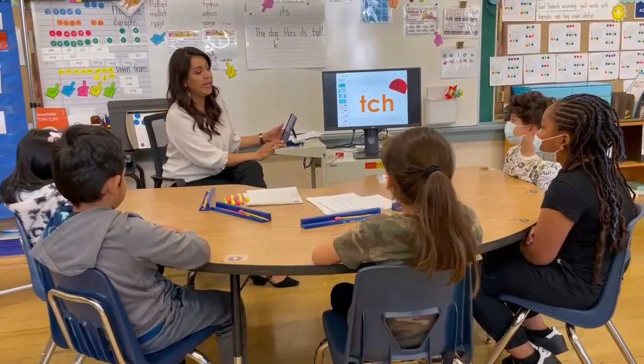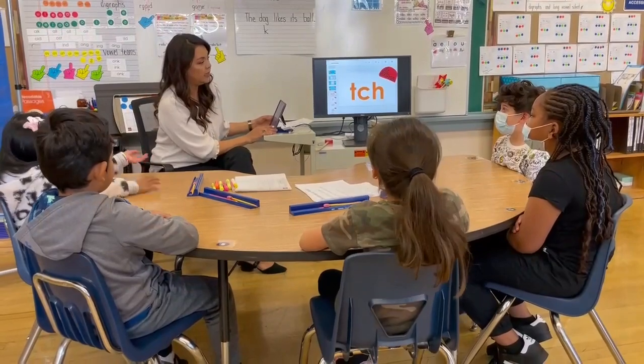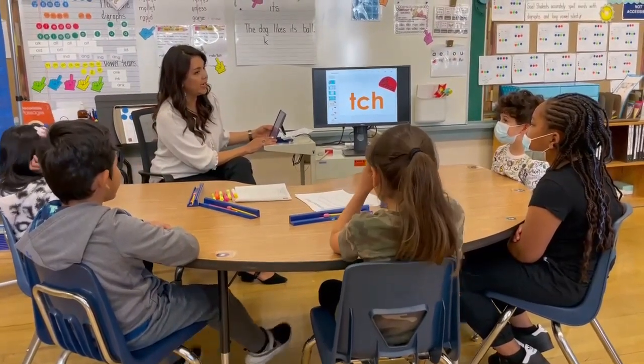T-C-H says ch. I should hear everybody. Let's do that again. T-C-H says ch.